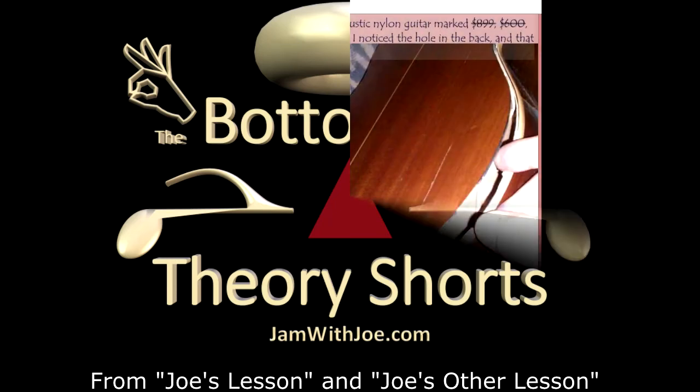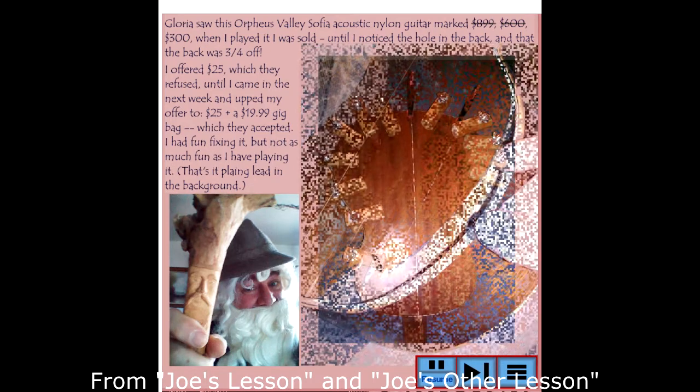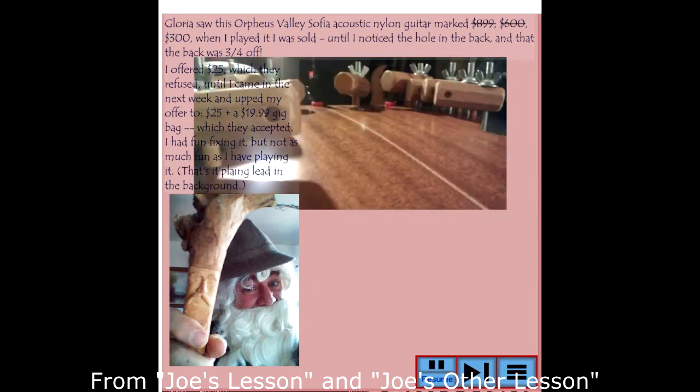Those that have come up to me asking know that if you ask me what kind of guitar you should get, I'm only going to come back to you with four questions. And here they are.